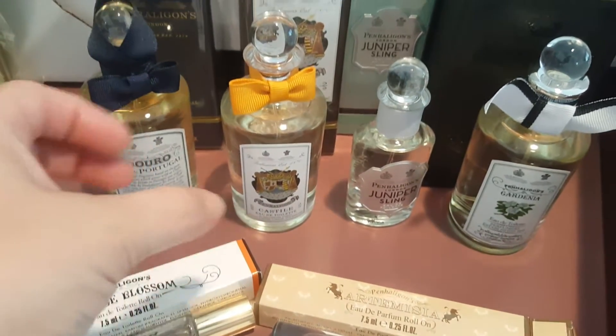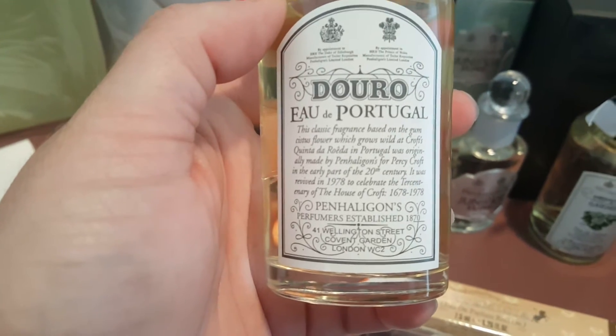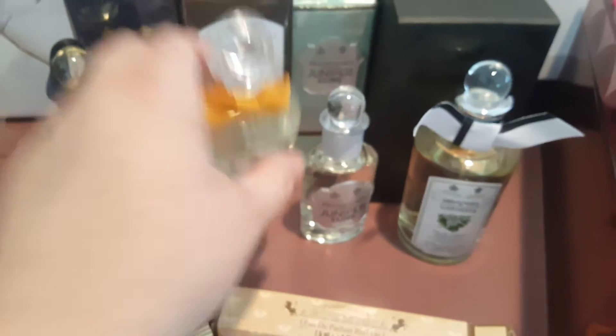Gardenia is very gardenia-y. There's nothing else to say about it except it is very full-bodied. This is Duro — very woodsy and fresh.